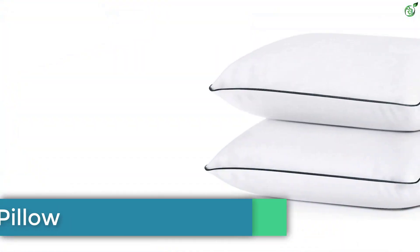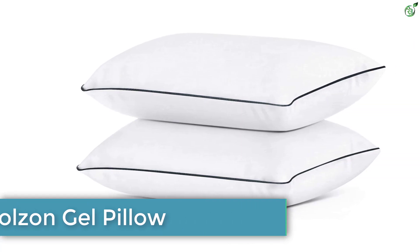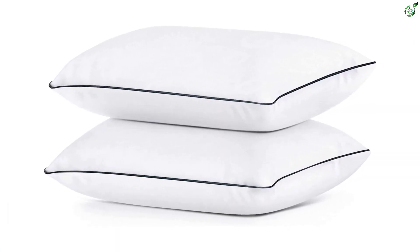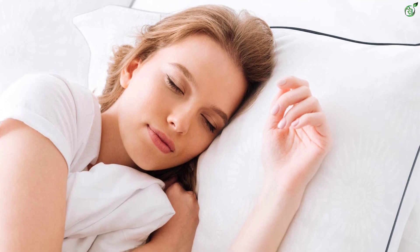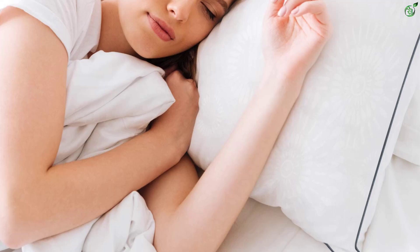Number 4: Coolson Gel Pillow. Coolson Pillow features a 100% polyester cover and 100% polyester down alternative and gel filling, thus offering excellent breathability and air circulation and making your sleep time sweat free and more comfortable. Since the filling is fluffy and firm, it does not lead to neck pain and stiffness.